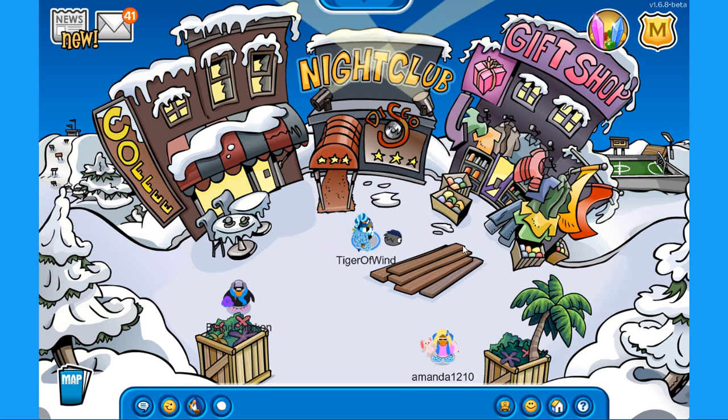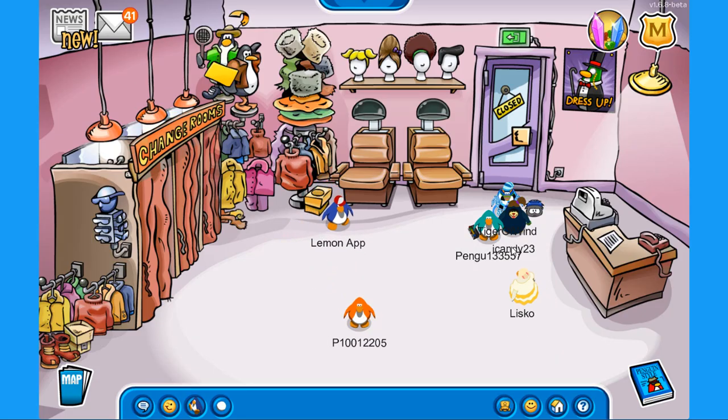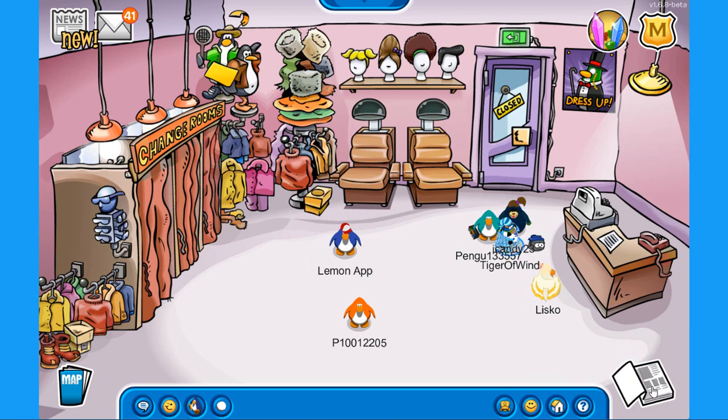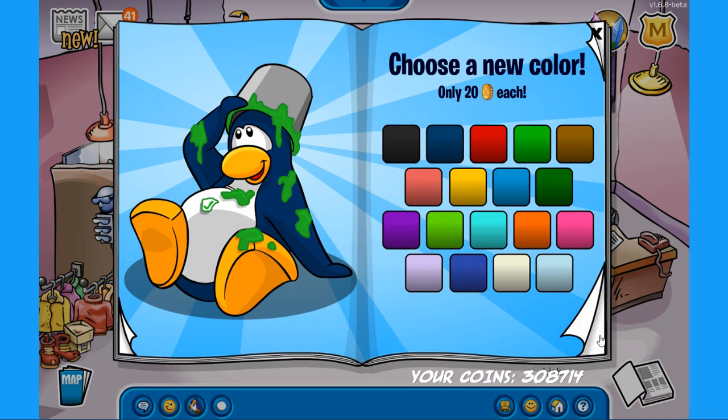Now that we have the pufferfish pin, let's go over to the town so I can show you the brand new penguin style catalog. After I show you the secrets and all of that, I'll show you the 2 new codes. So let's open it — this is the cover, we have a penguin with a flower basket throwing flowers everywhere, it looks very awesome.